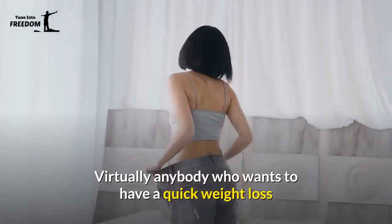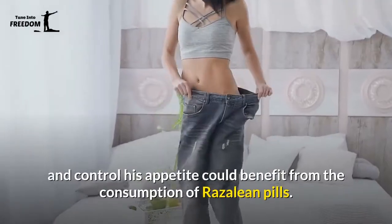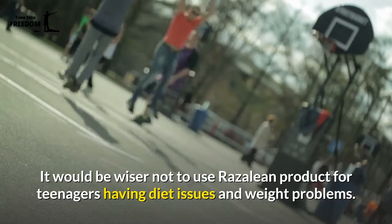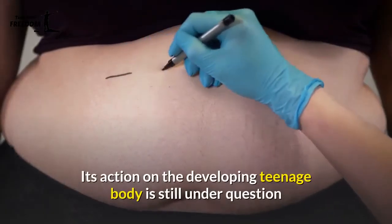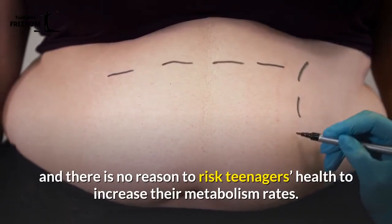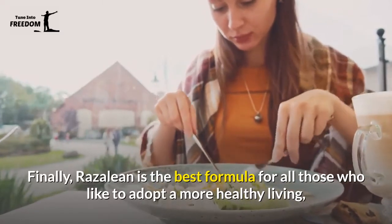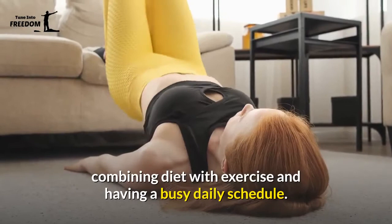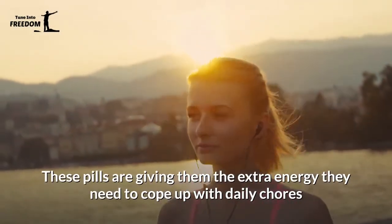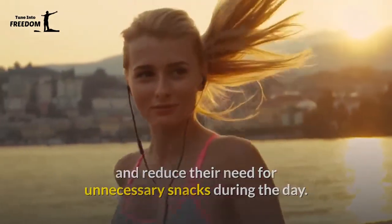Virtually anybody who wants quick weight loss and appetite control could benefit from Rosaline pills. It would be wiser not to use Rosaline for teenagers with diet or weight issues, as its action on the developing teenage body is still under question. Finally, Rosaline is ideal for those who adopt a healthy lifestyle combining diet with exercise and have a busy daily schedule, giving them extra energy to cope with daily chores and reduce unnecessary snacking.